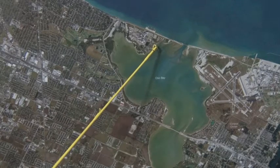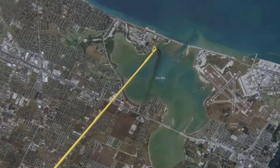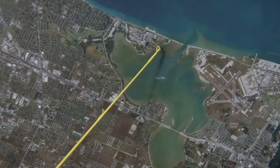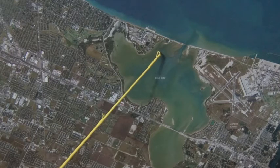So just get on the outside of the schools of baitfish and that's where you're going to find more of the redfish and trout. Just get out here, walk around, throw gold spoons and plastics.